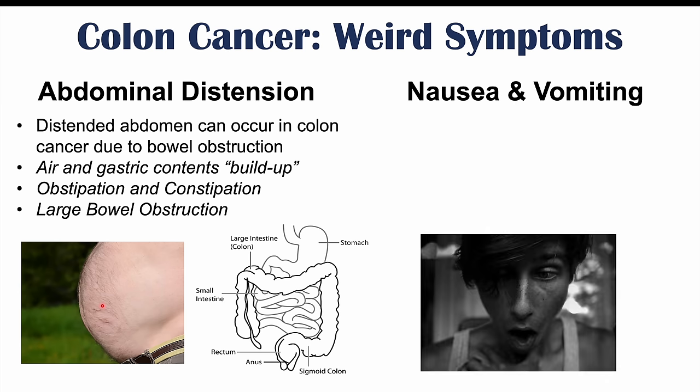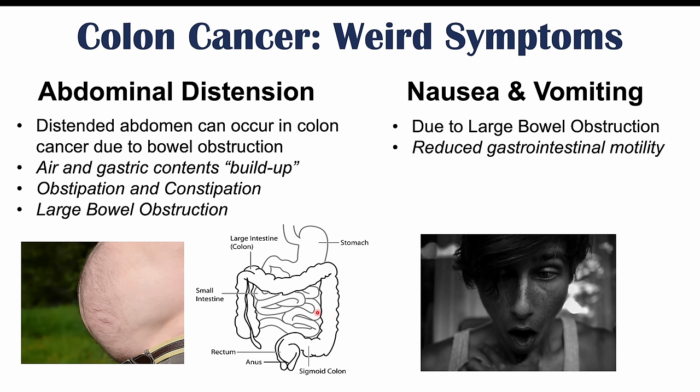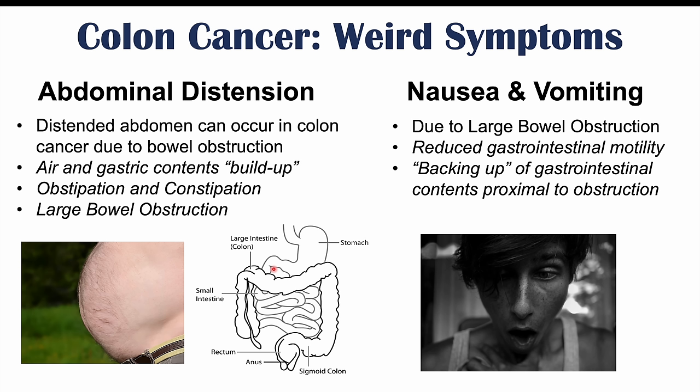Along with abdominal distension, we can see nausea and vomiting due to the large bowel obstruction. Because of the blockage in the large intestine, there is a buildup of gastrointestinal contents and reduced motility — contents are no longer moving through the system. Eventually, gastric emptying slows down as well. Because the small intestine is full, the stomach can't empty properly, leading to a backup of contents in the stomach and resulting in nausea and, in some cases, vomiting.